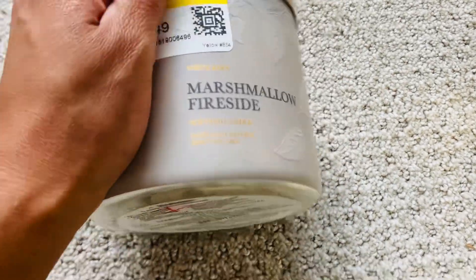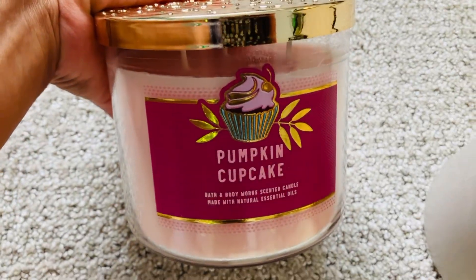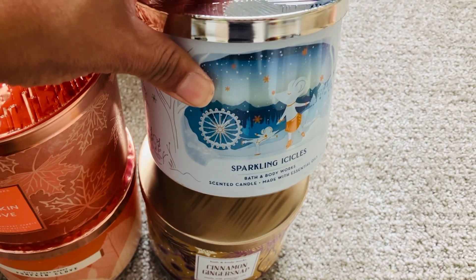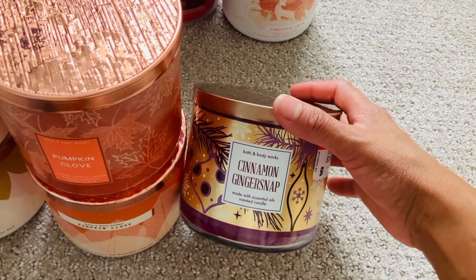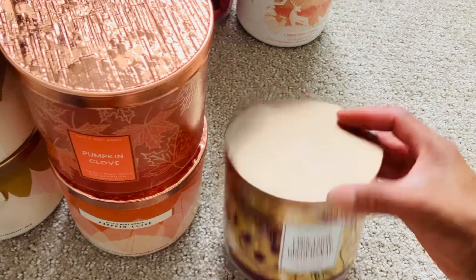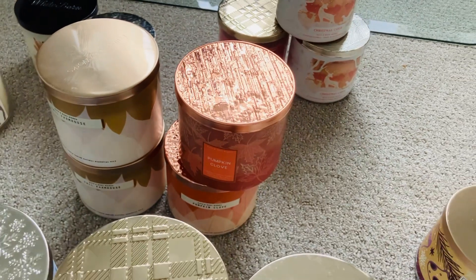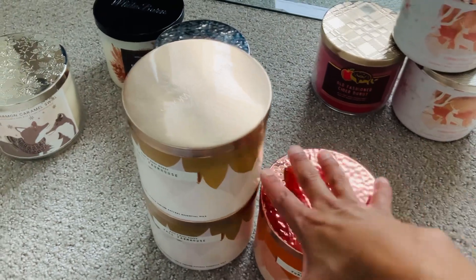Spiced gingerbread. I have marshmallow fireside from Goodwill. I have pumpkin cupcake from the SAS Body Care sale. I have sparkling icicles — such cute packaging, it's really pretty. And then I also have a cinnamon ginger snap — beautiful packaging, it looks like a Christmas one. And then I have three of these pumpkin clove. I honestly don't even know what that smells like but I'm probably gonna try smelling them later.